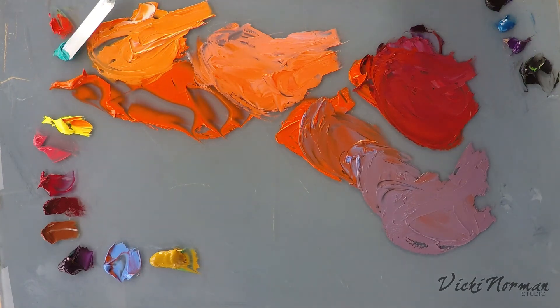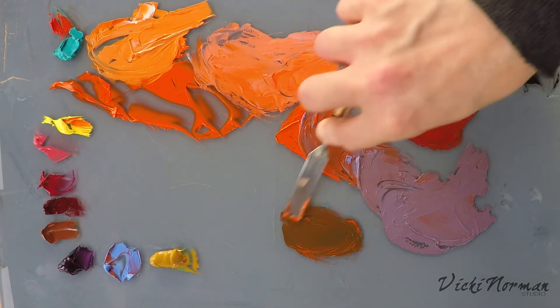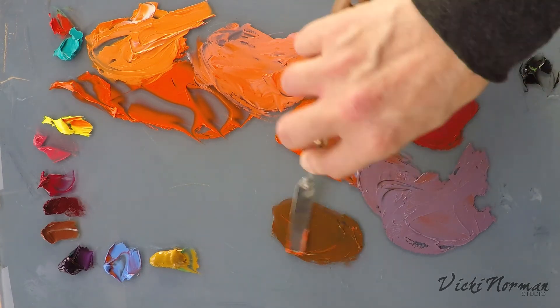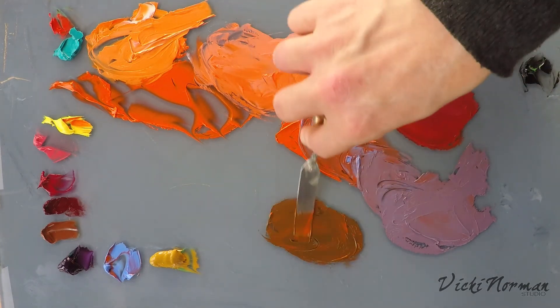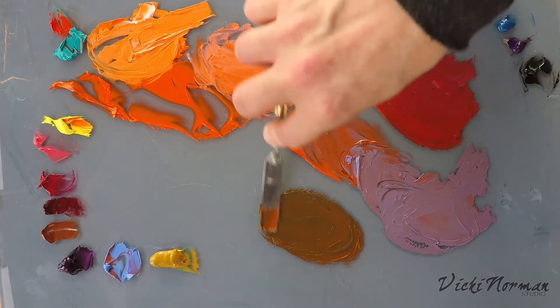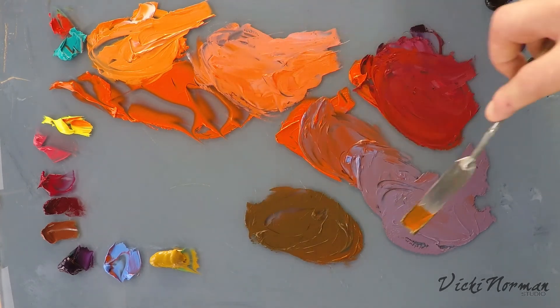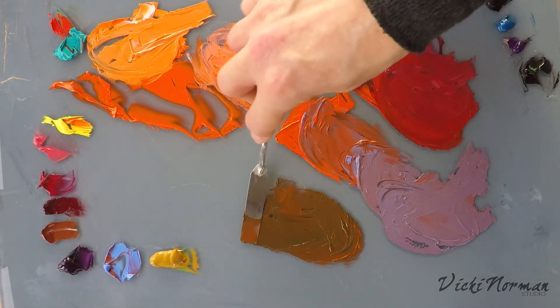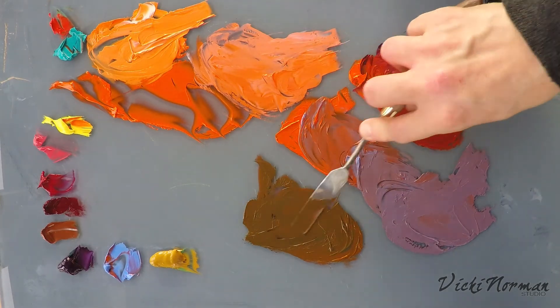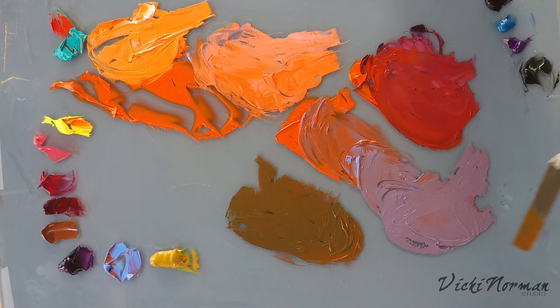How about cobalt teal? I'm beginning to think this orange is never going to grey. There we're getting a brown, aren't we? Nice mid-value, much more natural, cooler colour there. Sort of rich, rusty brown there.